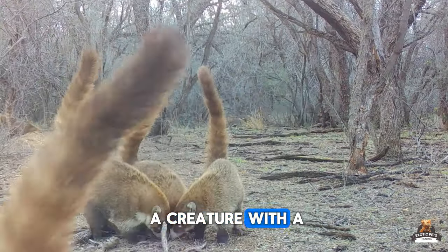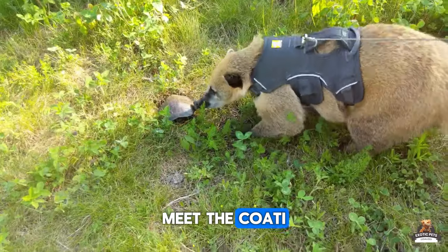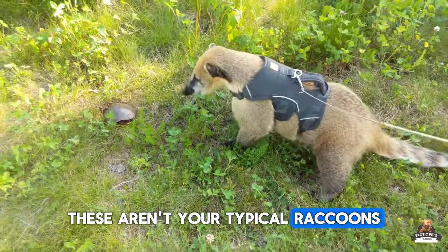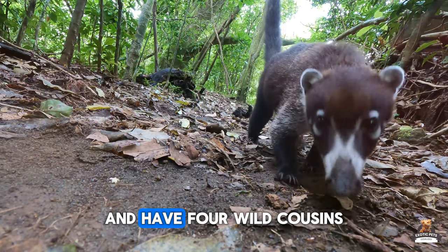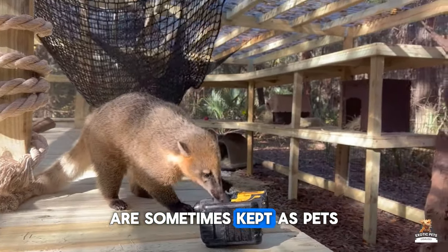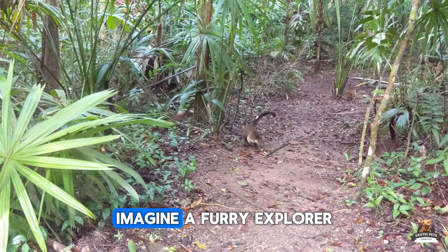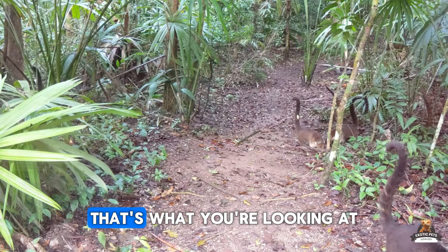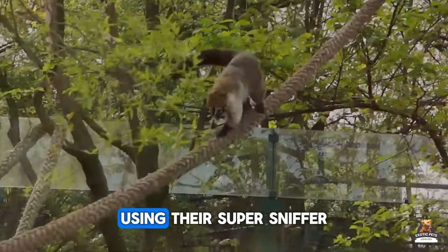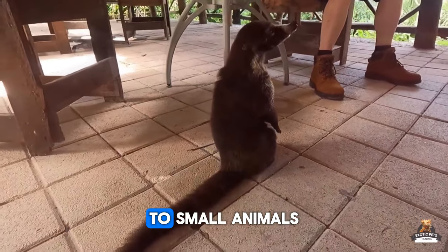Have you ever seen a creature with a raccoon mask, a long swishy tail, and a permanently curious nose? Meet the Coati, a South American sweetie also known as the Coatimundi. These aren't your typical raccoons — they're actually related to Kinkajous and have four wild cousins, though only two, the white-nosed and South American Coatis, are sometimes kept as pets. As omnivores, they forage for food in the wild using their super sniffer — that long, fancy nose — to find everything from insects and fruits to small animals.